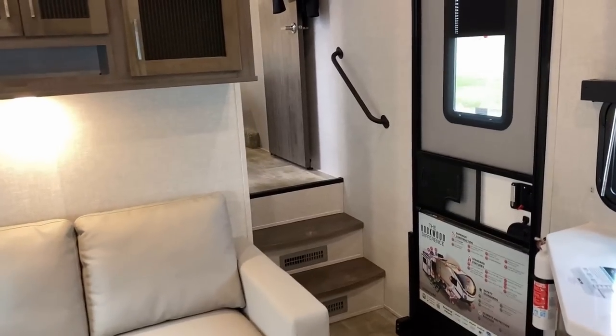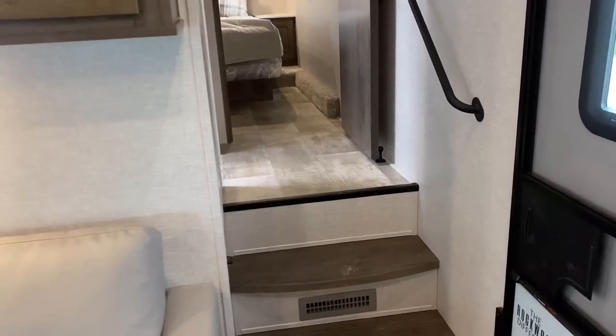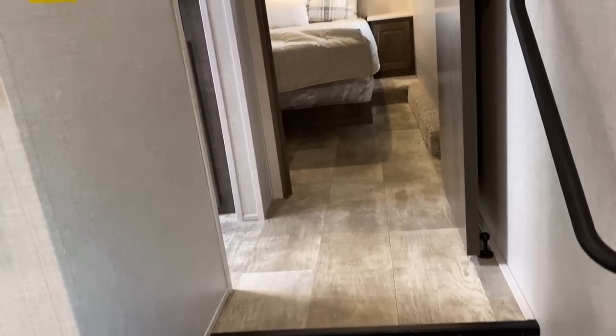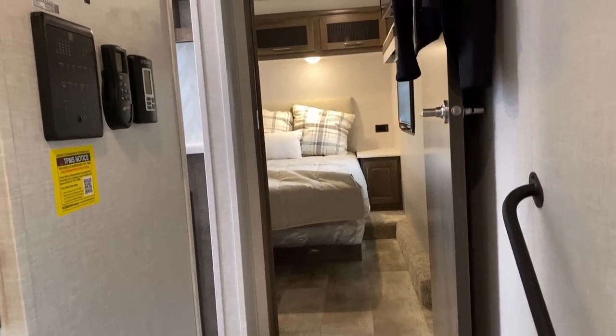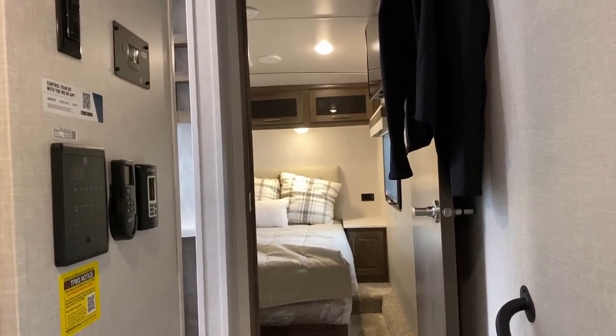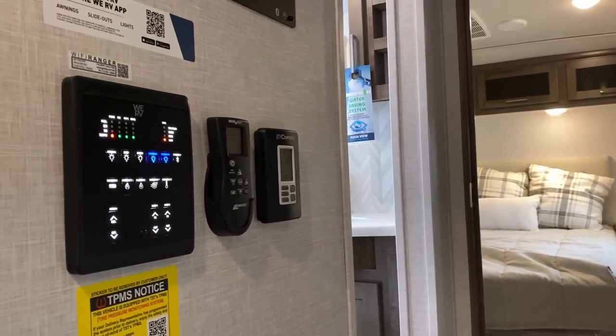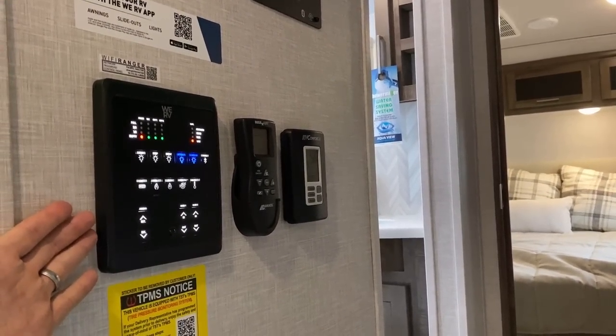Moving upstairs, there are some nice little details. The Signature series has always put in the little magnet hold-back on the bathroom door — Montana does that kind of stuff — and it works fantastically. This also has what I like to call 'welcome back' motion lighting, because it just kicks itself on when you need it.